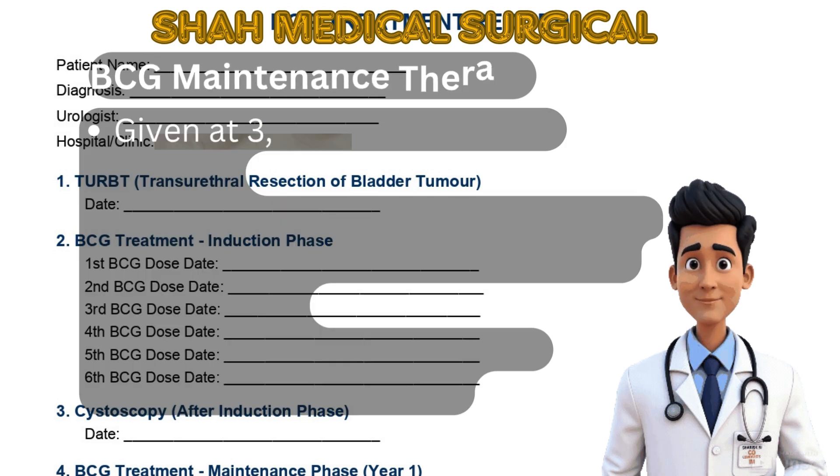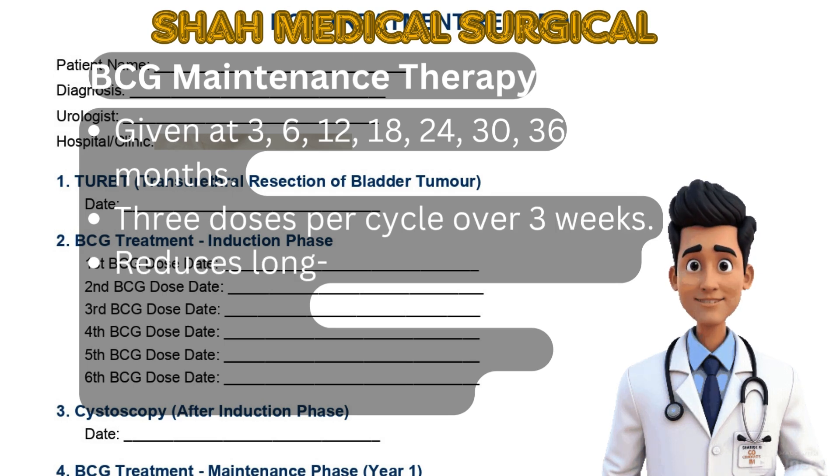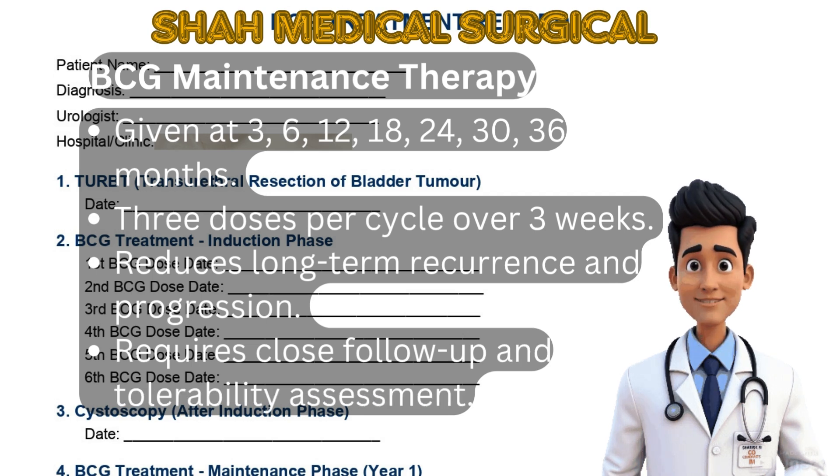BCG maintenance therapy is given at regular intervals — at 3, 6, 12, 18 months, and so on. Each maintenance cycle involves three doses over three weeks. It helps prevent both recurrence and progression. Monitoring is crucial to assess side effects and treatment success.